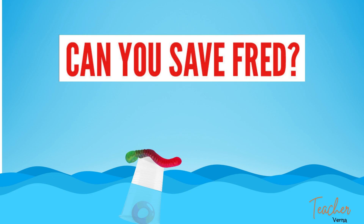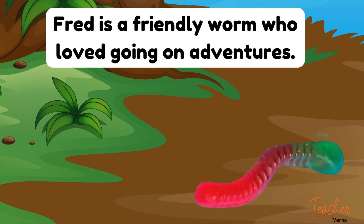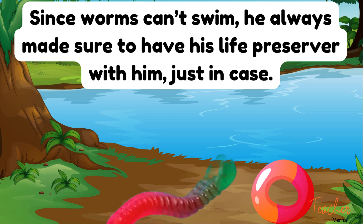Can you save Fred? Fred is a friendly worm who loved going on adventures. Since worms can't swim, he always made sure to have his life preserver with him just in case.